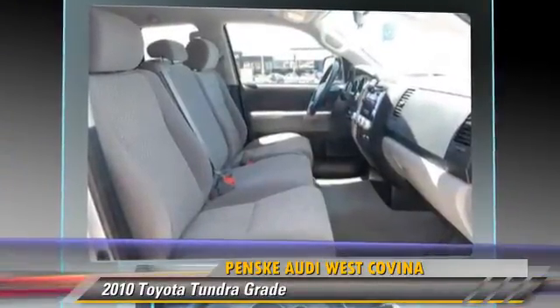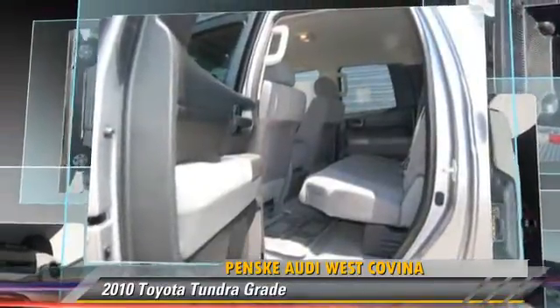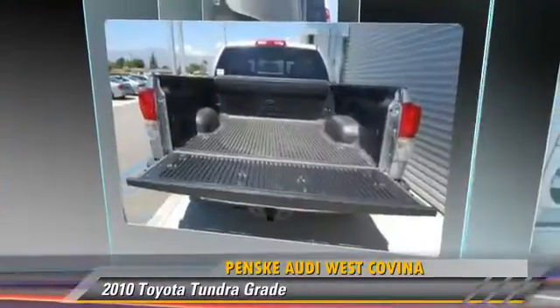Comfort and convenience features include keyless entry, a CD player with MP3, and cold weather package. Give us a call to schedule your test drive today.